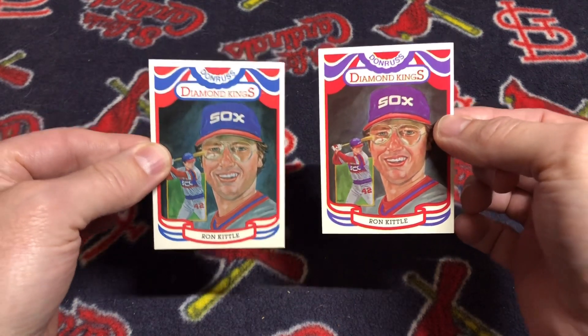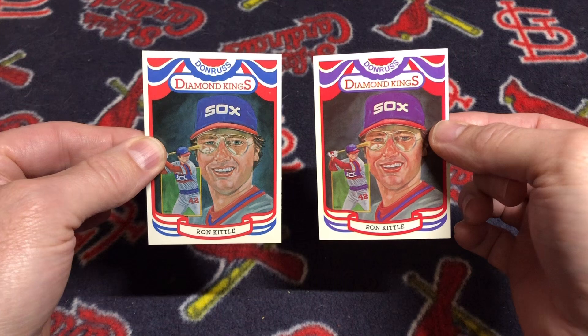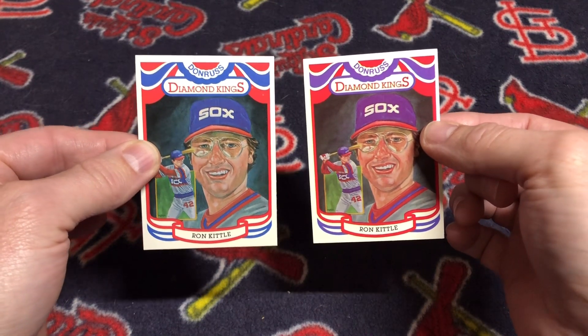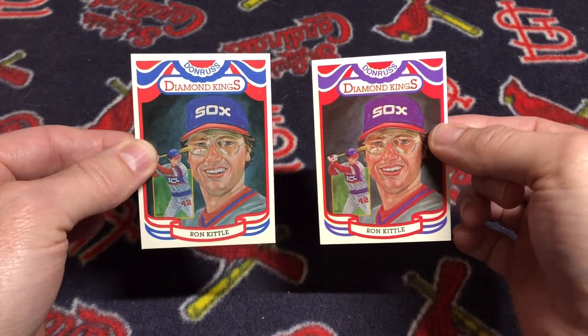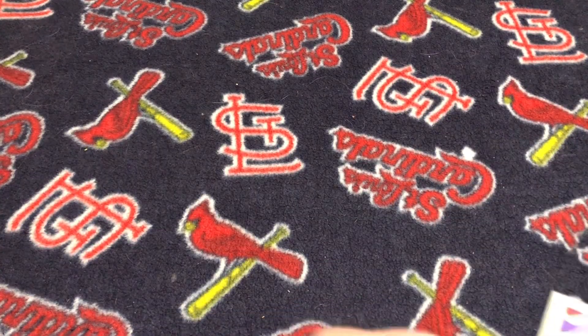I've been hunting down the variation for quite some time, and I'm getting pretty close. I think I'm just three cards away — Matt Young, Mike Schmidt, which is going to cost me a little bit of money, and the checklist itself. In this pickup, I was able to get six of those cards.